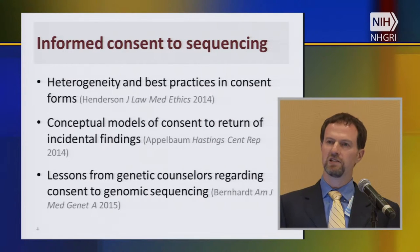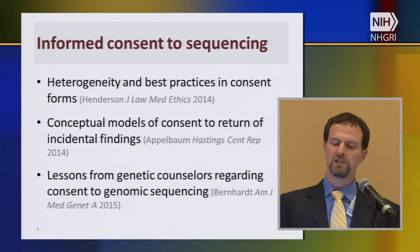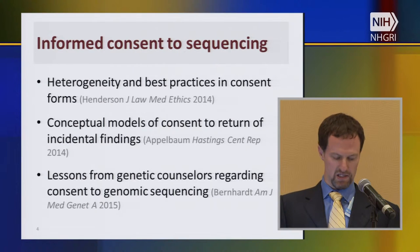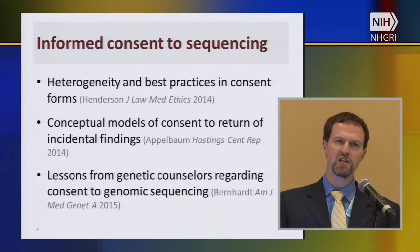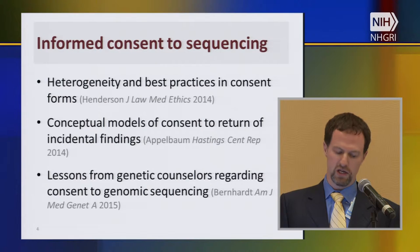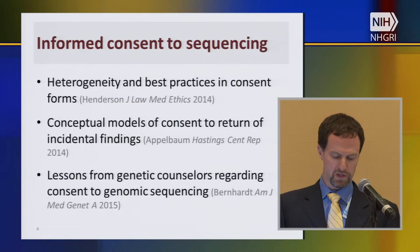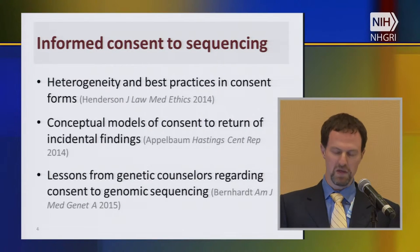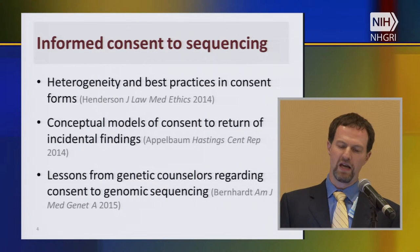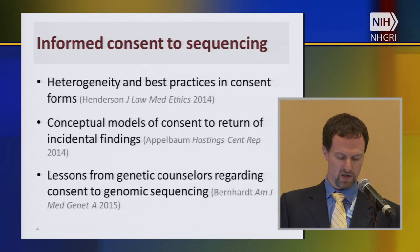We've learned a lot about informed consent, preference settings, and things that go on in the pretest space. In a project led by Gail Henderson looking at heterogeneity and best practices in consent forms, some of the recommendations that came out of that work include: clarity about the limitations of whole exome and whole genome sequencing as part of the consent, description of the processes used to determine which results to return, and the meaning of positive, negative, and uncertain results — a very important piece of information for counseling and consent up front with sequencing.